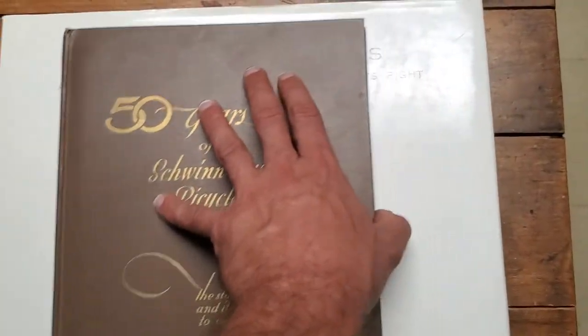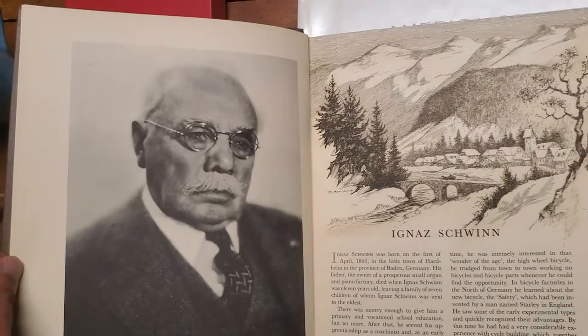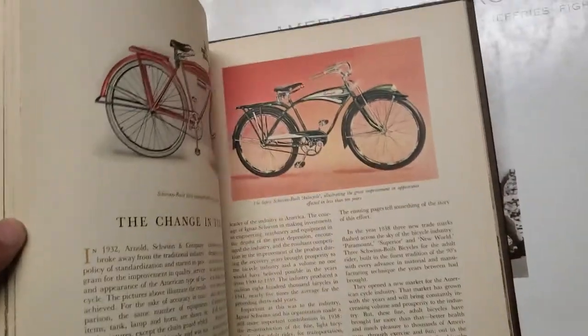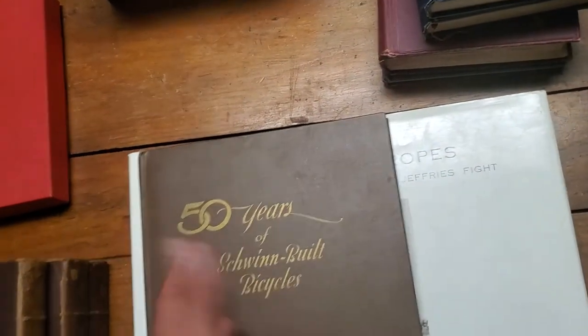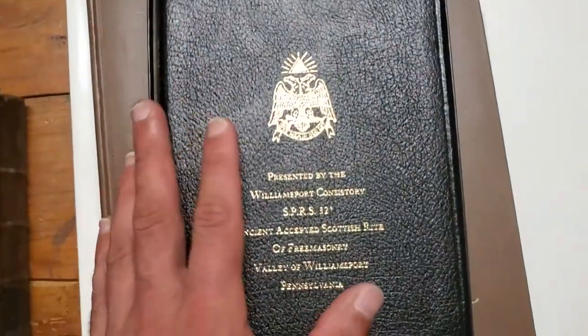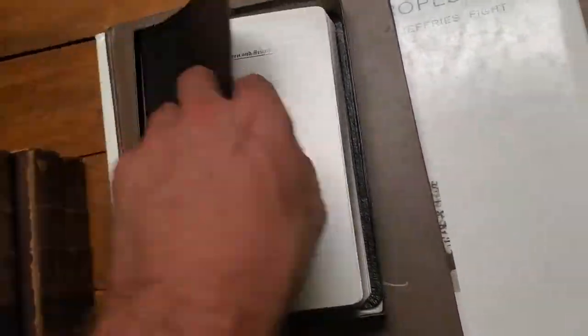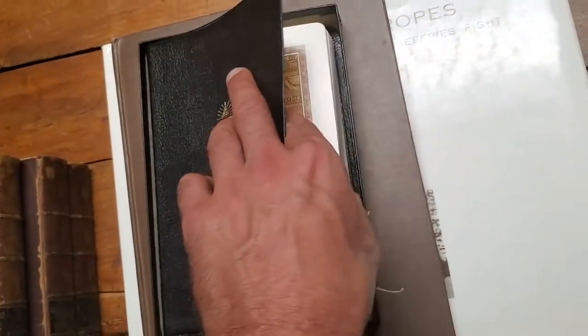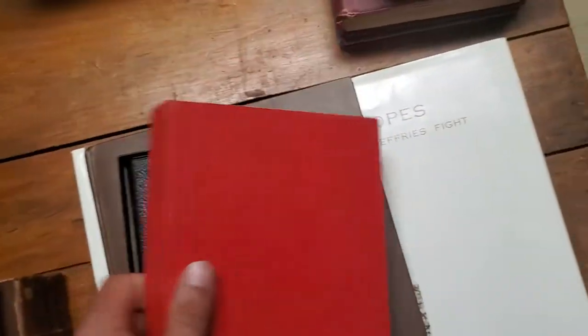Okay — '50 Years, a Schwinn Built Bicycles.' I thought this was a nice commemorative book. It was $8 and I thought this is a solid book — I'm sure there's a market for it. I know there are collector freaks with these bikes and this looked like a collector's book to me. I bought that for $8 and I'm going to list it for $65. Here's a fraternal book — fresh in the box — Scottish Rite Freemasonry, 32nd degree. I tend to always buy fraternal material. I paid $6 for this book and listed it for $30. AJ Holman company. Hard to go wrong on that one.